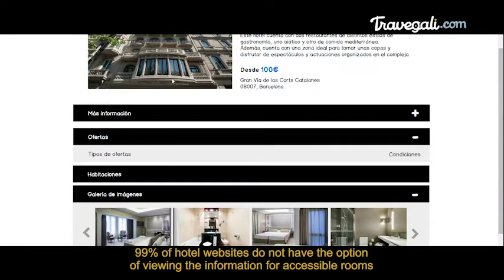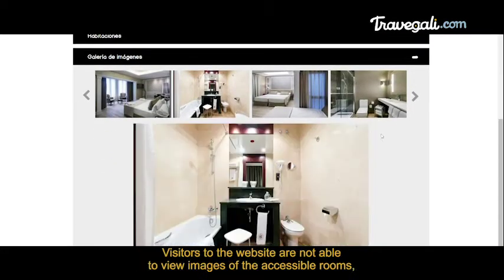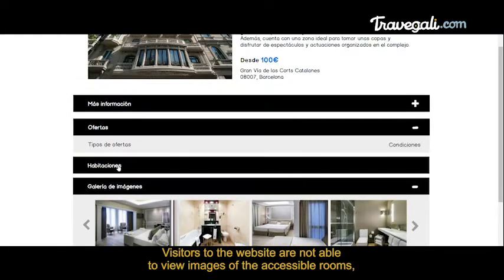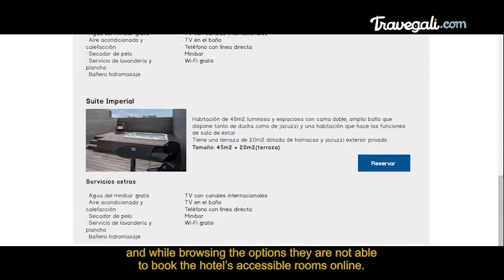99% of hotel websites do not have the option of viewing the information for accessible rooms. Visitors to their website are not able to view images of the accessible rooms, and while browsing the options, they are not able to book the hotel's accessible rooms online.